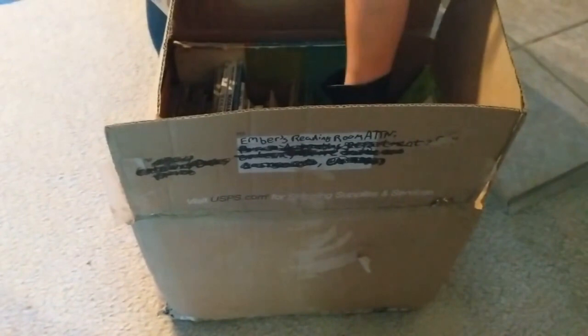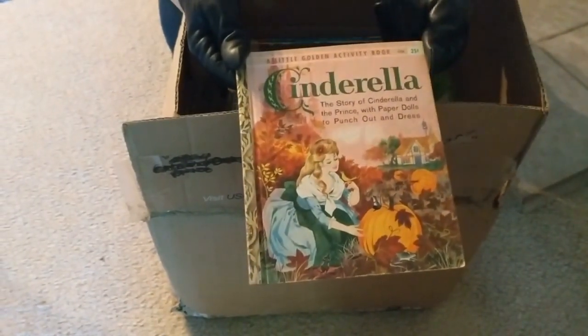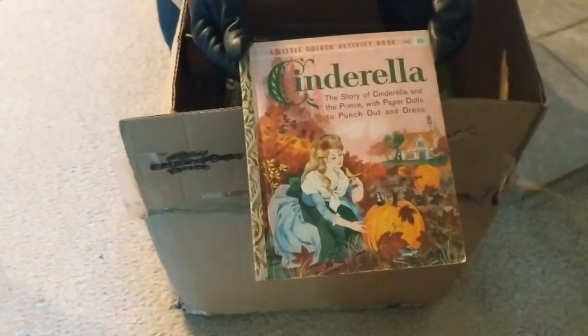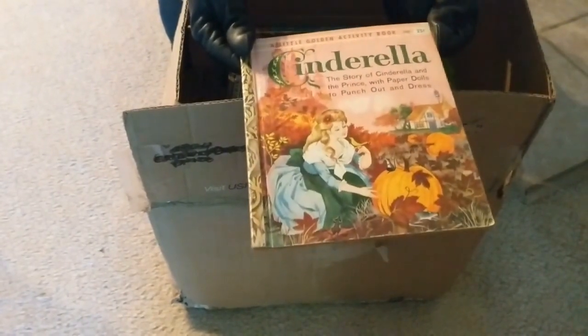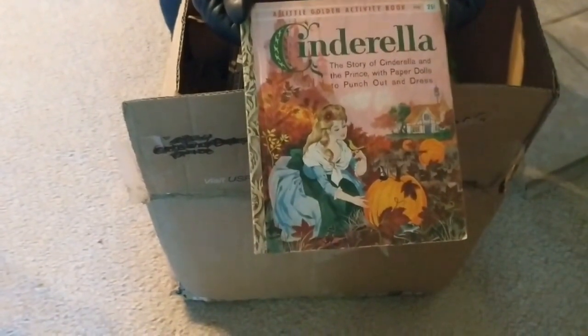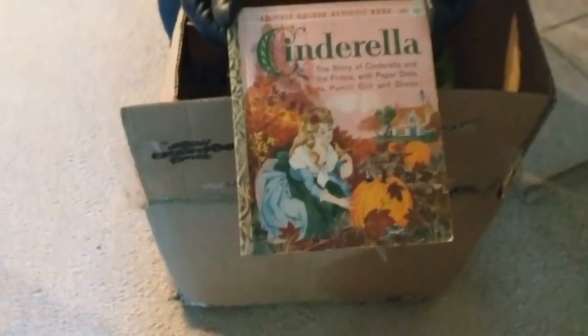It is really hard to tell what I'm touching with gloves on, but sorry, internet. Cinderella — that doesn't appear to be done by Disney. Wow, that is a really fancy cover. 25 cents. That might be a new record. I think our last low was 29.